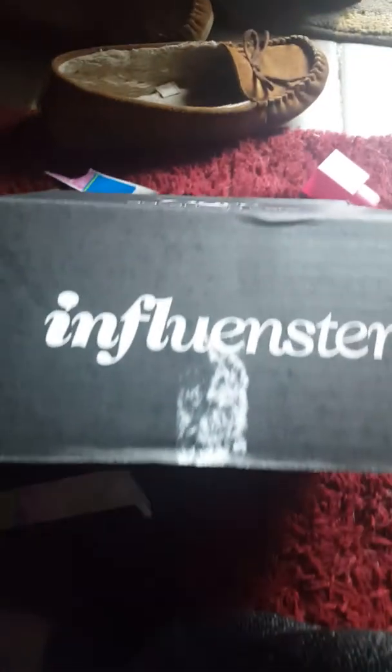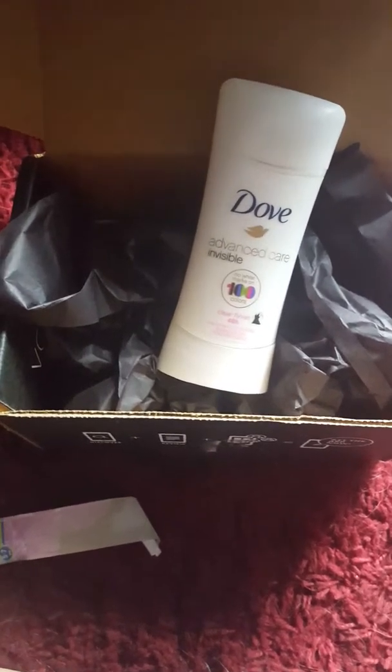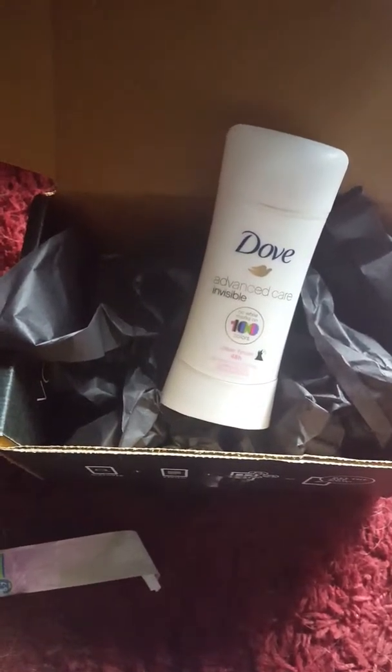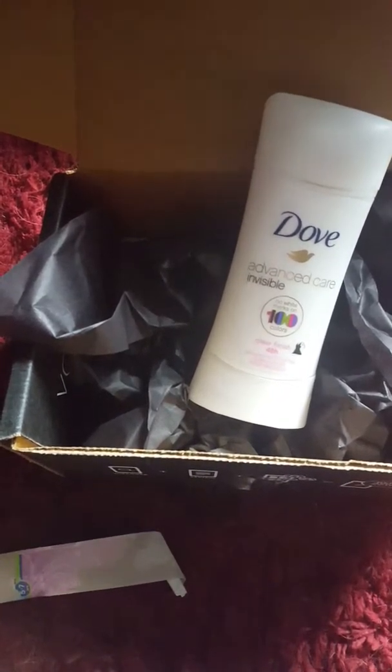If you guys are interested, just check out Influenster. You can either get the app or just go on your laptop or tablet and type it in. Sign in with your Twitter, Facebook, or Instagram account and just connect like that.